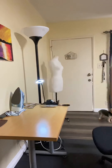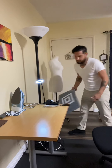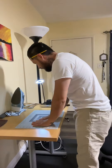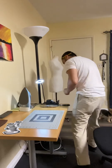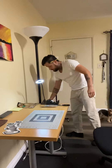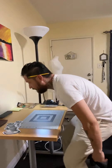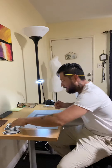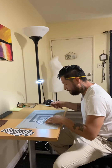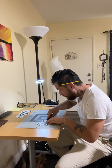I do have the cutting mat that I use. I'm gonna upload the video on YouTube, and I'm also gonna keep this live feed on my timeline on Facebook and other social media.